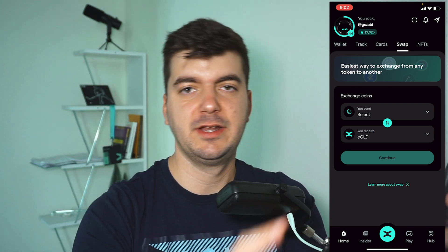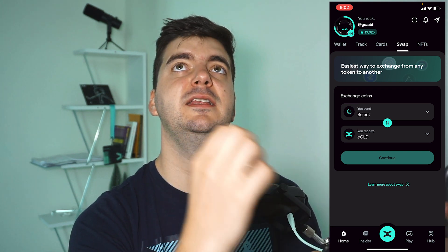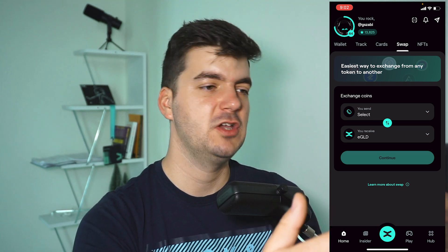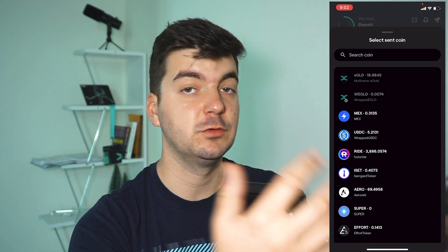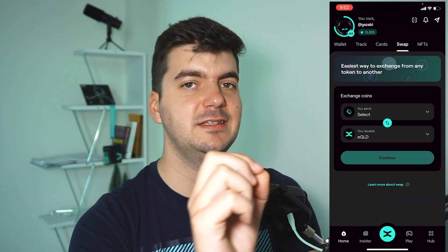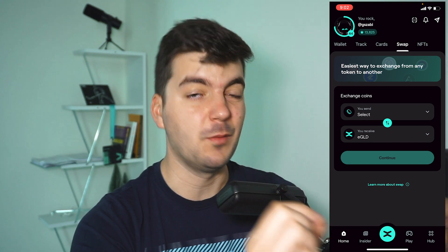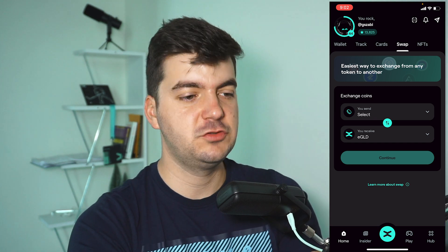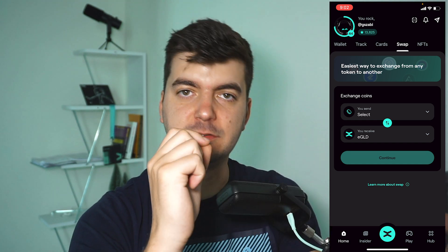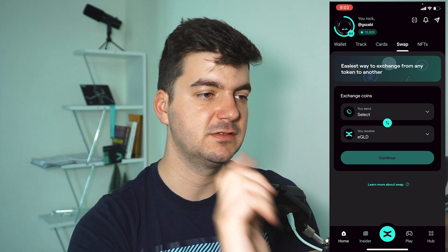The Swap feature is the one I love the most. I said it in my previous video as well — with the swap button, you no longer need to connect your wallet to XExchange separately. You can swap any coin in the MultiverseX ecosystem to eGold or ESDC and so on. I think this is very important, especially during high market volatility — you just open the app, swap your coins, and that's all. It saves a lot of time and effort.